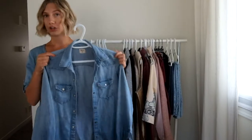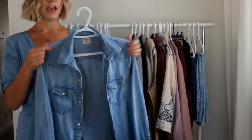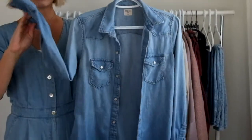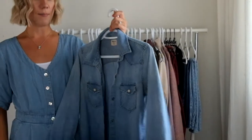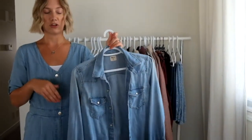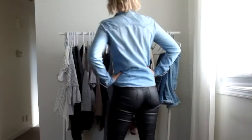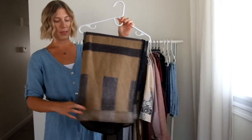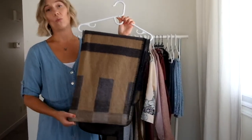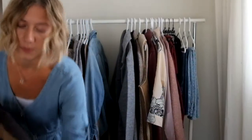Every work capsule, especially if you're in a creative field, I think needs to include a denim shirt. I love to roll up the sleeves and pair it with a pair of leather pants, or tuck it into the front of some nice black dress pants. I also have this really interesting piece — more of an oversized sweater that has arm cutouts. You can usually find these at Walmart or department stores.